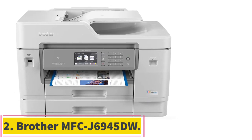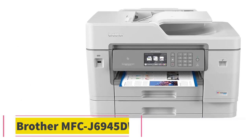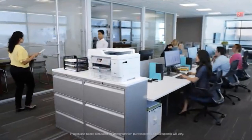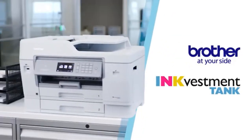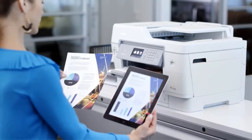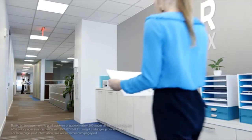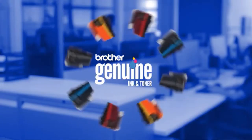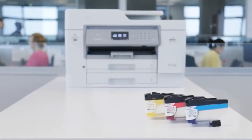Number 2: the Brother MFC-J6945DW. If you want a better cost per print, which should be easier on your wallet in the long term, check out the Brother MFC-J6945DW. It prints slower than the HP OfficeJet Pro 7740 and photos don't look as good, but it has a cheaper cost per print and its automatic document feeder can scan large 11-inch by 17-inch sheets. It yields significantly more pages, which helps increase the time between replacements. It also has a better touchscreen display with a full numerical keypad.